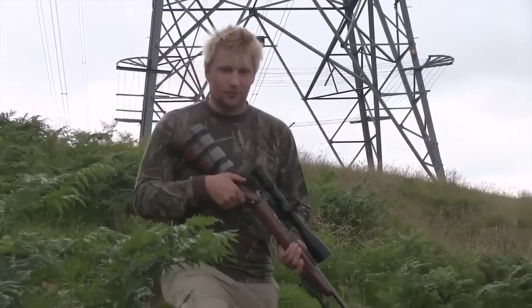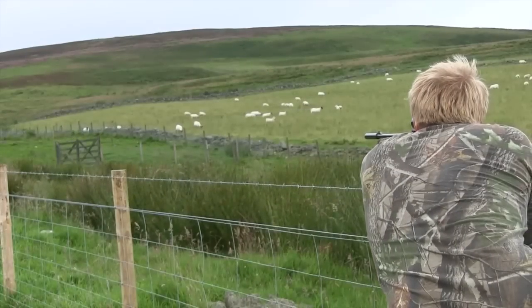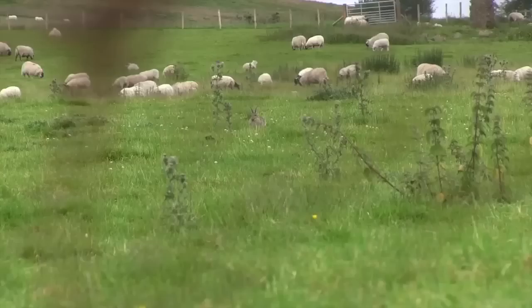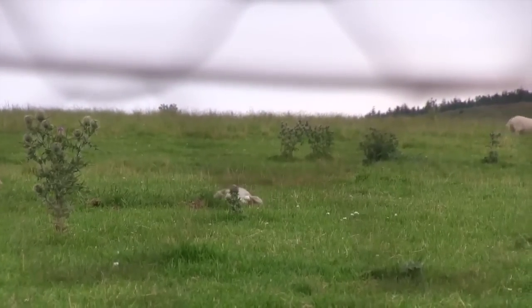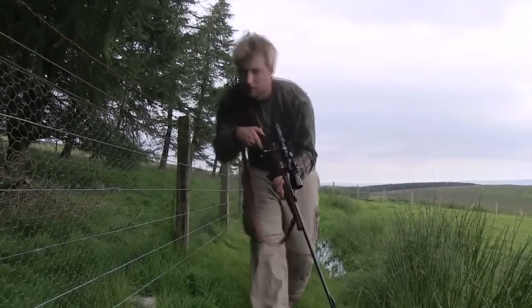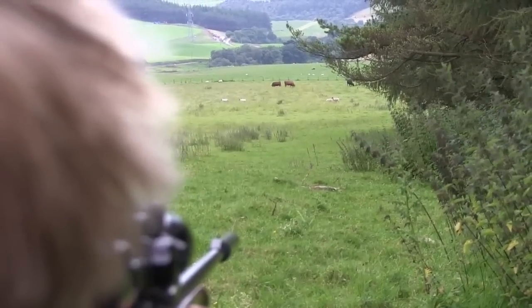Daryl heads off to a different part of the farm and quickly spots an opportunity, putting his .22 rimfire to the test and shooting three coneys in quick succession. The .22 might be less powerful than the guns he's handled during his recent stint in the Arabian Gulf with Her Majesty's Senior Service, but it's proving mighty effective on the rabbit population here in the glens.